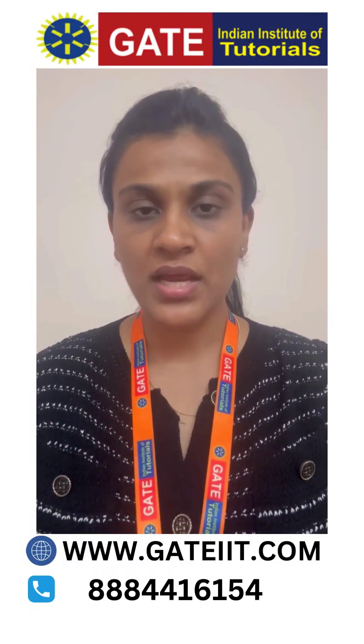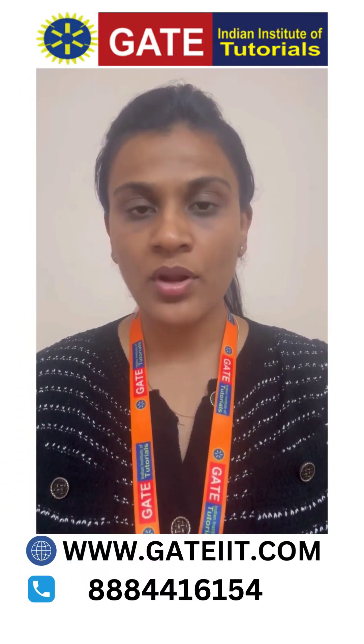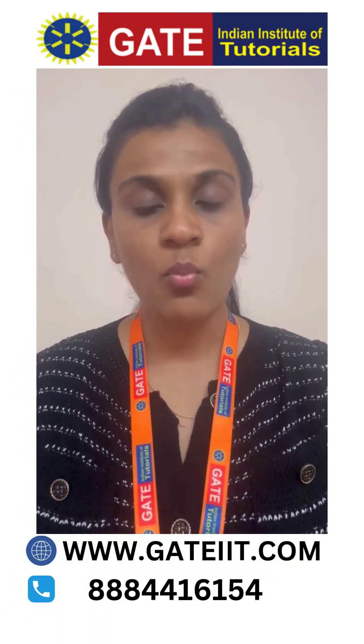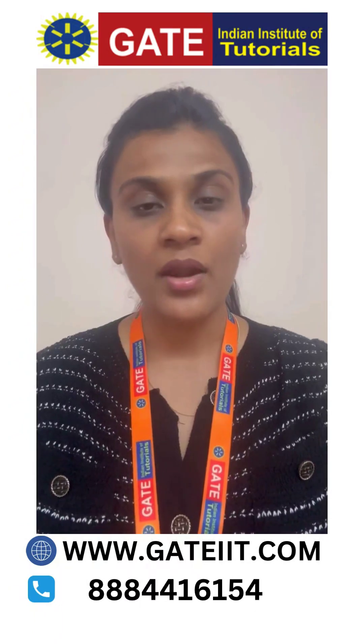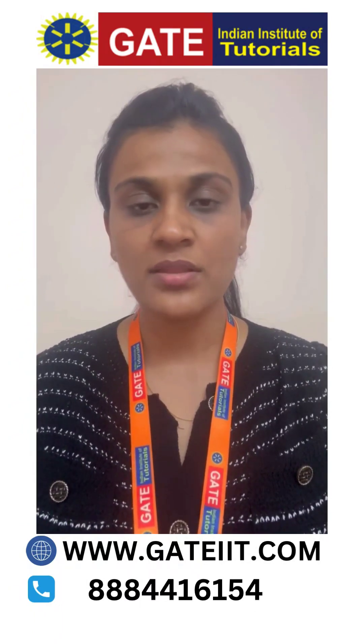We at GATI&T provide coaching for GATB. We have online programs as well as offline programs. We have regular batches and weekend batches. We have a one-year program, six-month program, three-month program, etc. The GATB examination is conducted yearly, once in the month of May.